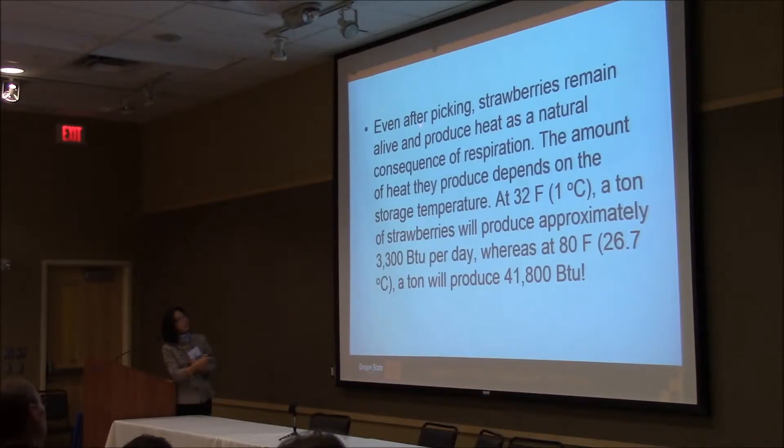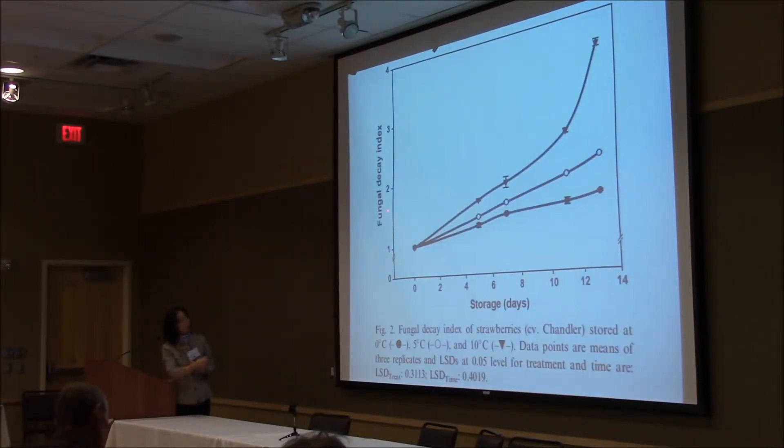Even after picking, strawberries remain alive and produce heat as a natural consequence of respiration. For example, if you store at 1 degree C (32°F), a ton of strawberries produces approximately 3,100 BTU per day. But if moved to room temperature, that's 41,000 BTU — a huge difference. This curve shows how fungi decay happens depending on storage temperature, comparing 0°C, 5°C, and 10°C. You can see how quickly decay happens at higher temperatures, because most organisms just like warm temperatures.